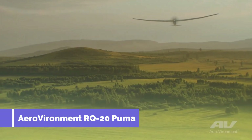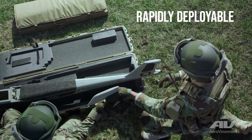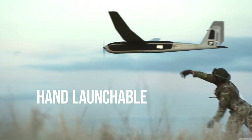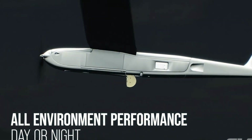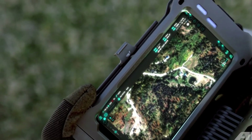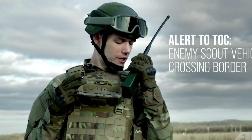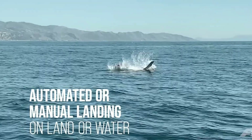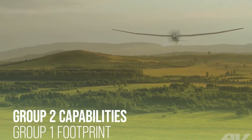Number 11 is the AeroVironment RQ-20 Puma, a small hand-launched unmanned aircraft system designed for military surveillance applications. It is highly portable, easy to deploy, and provides real-time intelligence, surveillance, and reconnaissance capabilities to ground troops. Equipped with advanced sensors and cameras, it gathers critical data over a designated area. Its quiet electric motor and small size make it ideal for covert operations and low-profile reconnaissance.